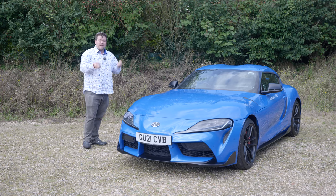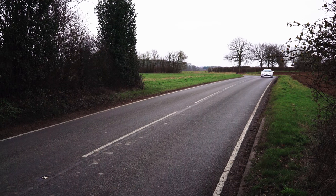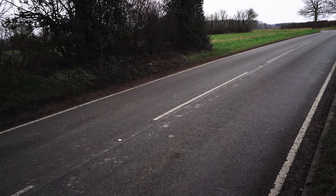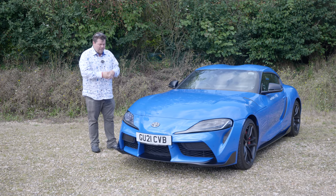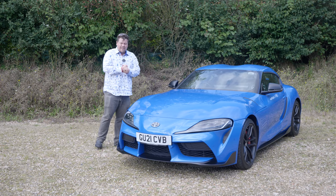In the last few years, the Mk4 Supra has attained mythic status, with prices to match. In fact, a good example of a Supra is often more expensive than the equivalent Ferrari or Porsche of the day, and the buzz around the launch of this car was like very few others I've seen in recent years.